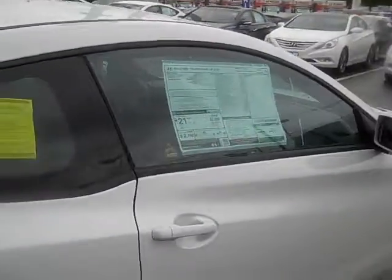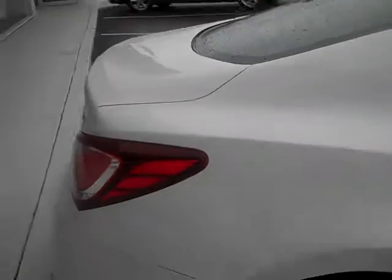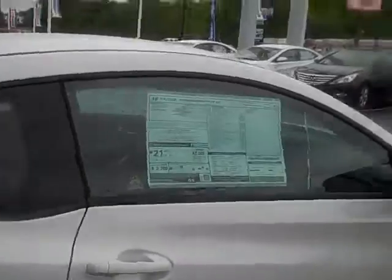This is a video to show you what it looks like and how the styling is, so you get a better view of it. It comes standard with 6 airbags as well as 6 speakers with the audio system.